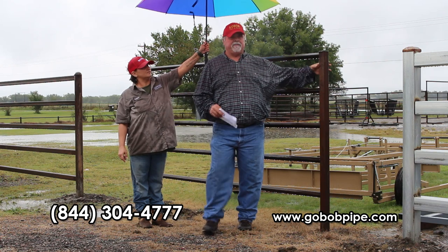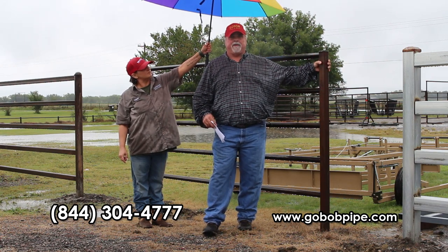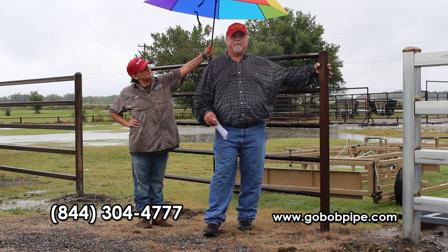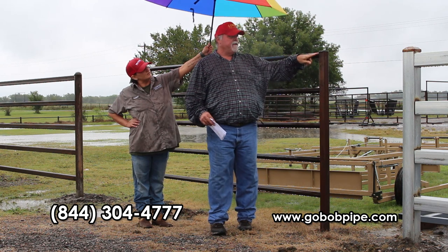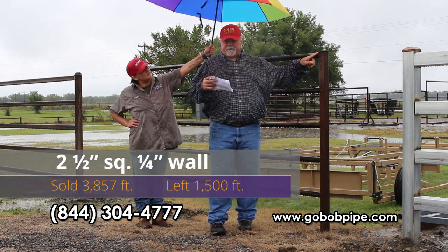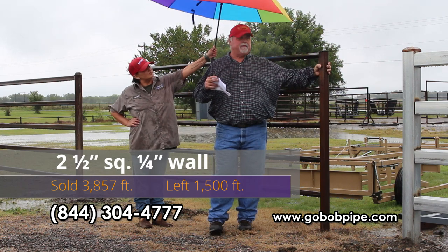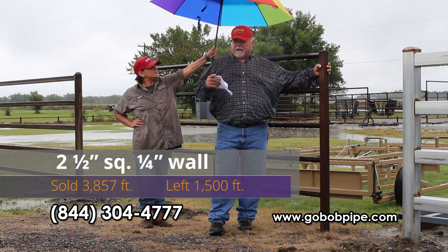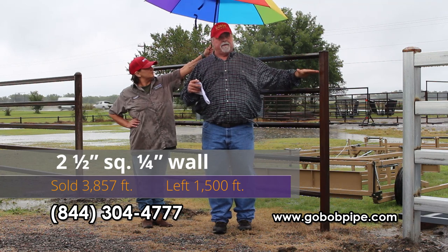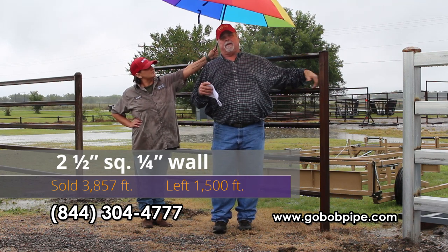All right folks, I'm back at this display. I want to show you that this was last month's special — last call on this stuff. This is a two and a half inch square. We used it on these posts here on this display so we didn't have to saddle anything when we put the rails on. You guys bought 3,857 feet of it — I appreciate that very much. I've got about 1,500 feet left. It's one of those items I'm going to leave on special until it's gone, so when it's gone it's gone and we'll tell you when we're getting close.